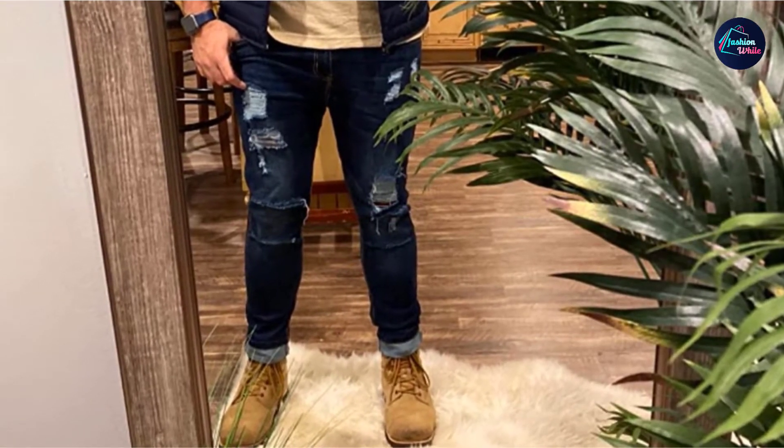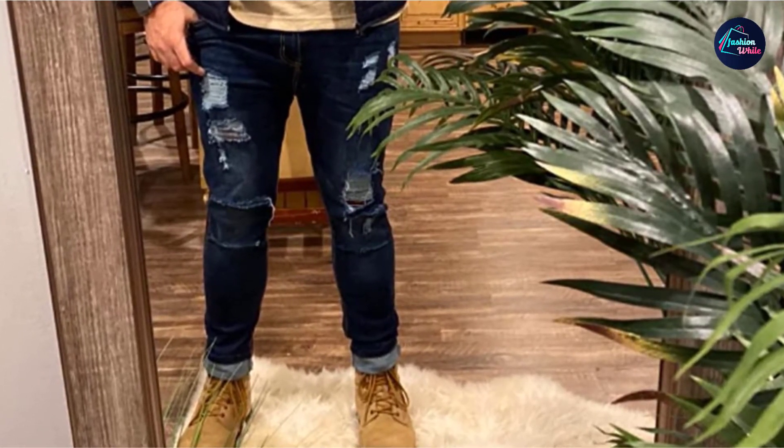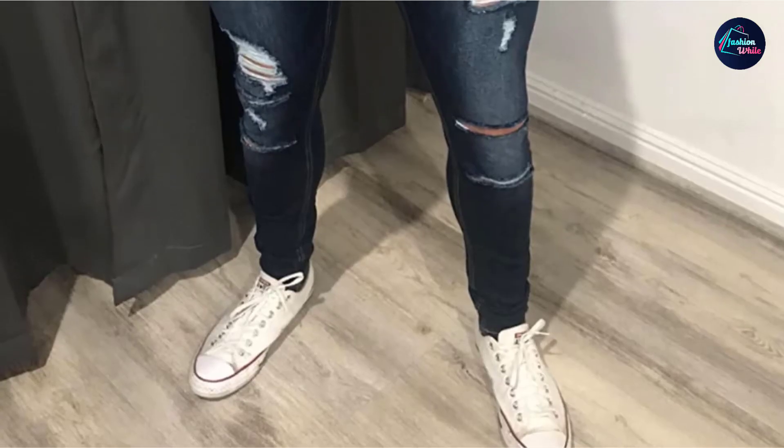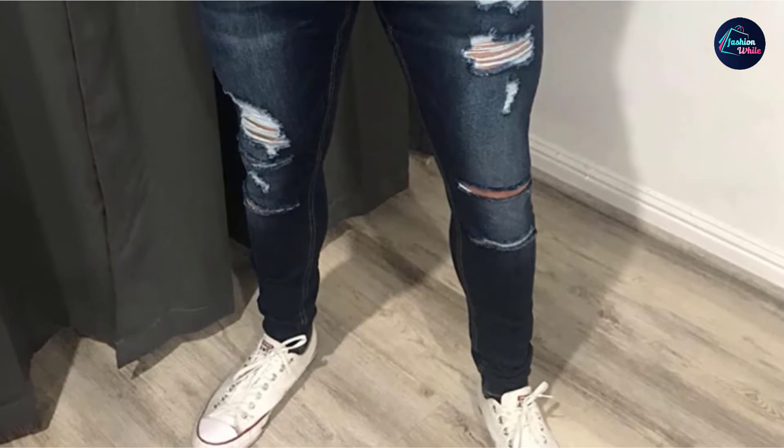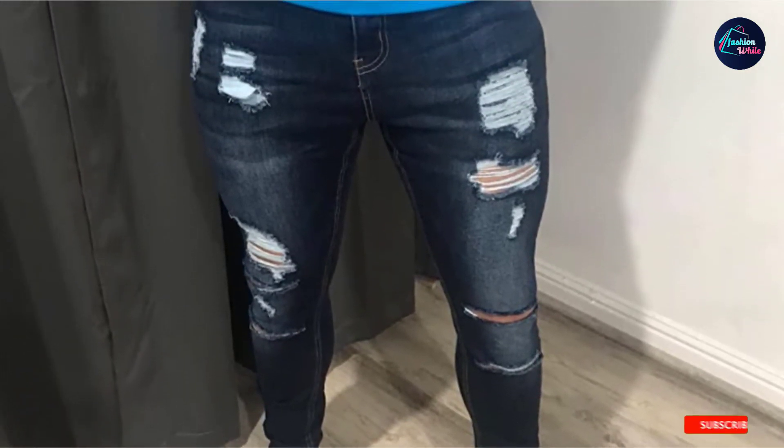The classic denim-like feel while still being stretchy enough to accommodate thicker thighs and calves, making them suitable for any body type. As they are tight around the ankle, you can pair them with moccasins, helping you stand out and show off your toned legs.